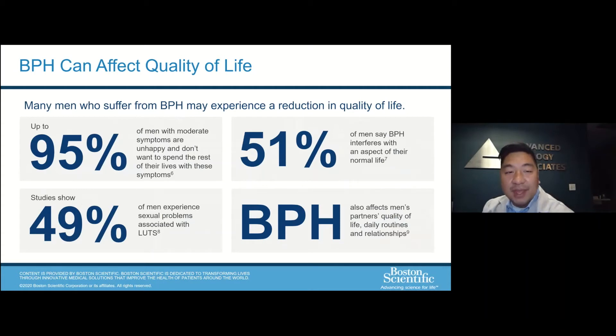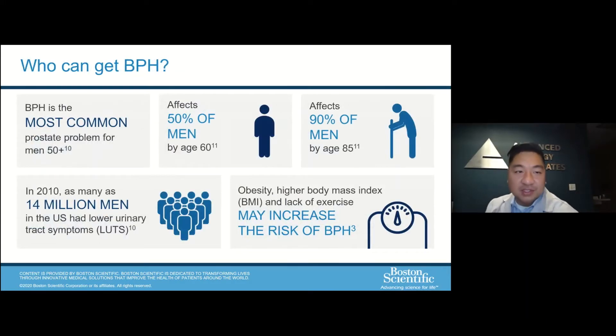BPH is very common. 95% of patients with moderate symptoms aren't happy with their symptoms if they were to live with it the rest of their lives. There is also some correlation with sexual function as well. BPH is one of the most common prostate problems for men over 50. By the age of 60, about 50% of men are afflicted by this disorder, and by 85, 90% of men. In general, 14 million men in the United States suffer from some sort of lower urinary tract symptom. We have found associations with obesity, a higher body mass index, and lack of exercise, which can increase your risk of an enlarged prostate.